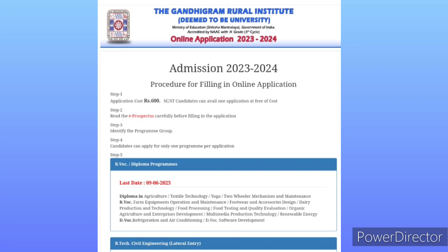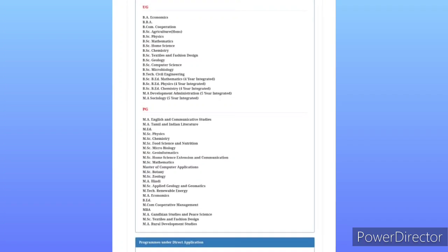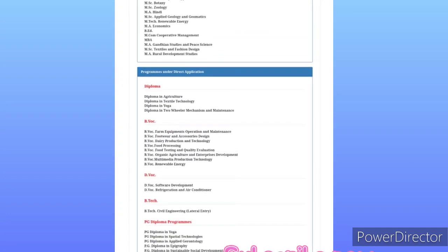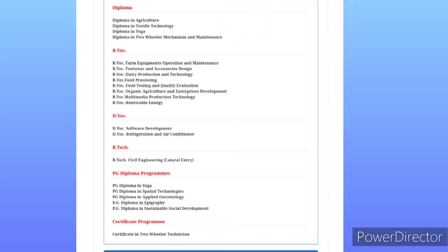They are taught in various courses. The courses available include PG Diploma, UG Diploma, B-Vocation, D-Vocation, B-Tech, PG Diploma programs in Yoga, and Epigraphy. There are certificate courses available at Gandhi Gram University.